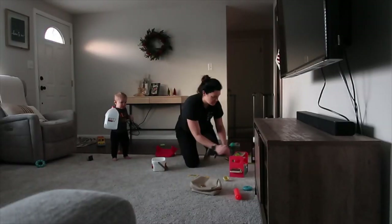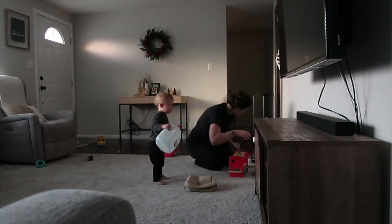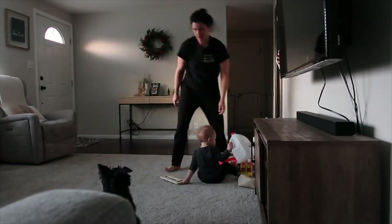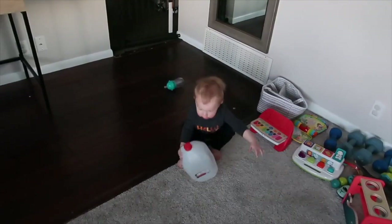And then I open the blinds every morning to let some sun in. I usually try not to turn on our typical lights just to keep it more natural for our brains and our eyes.